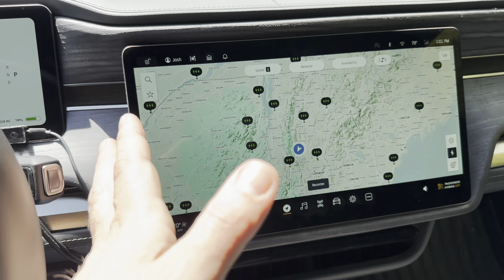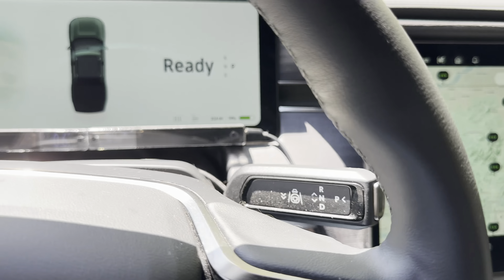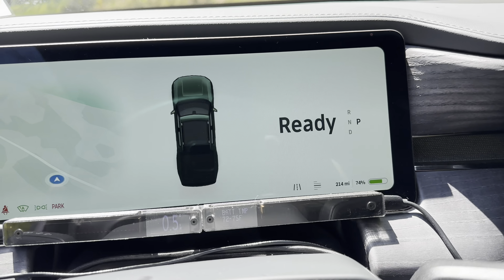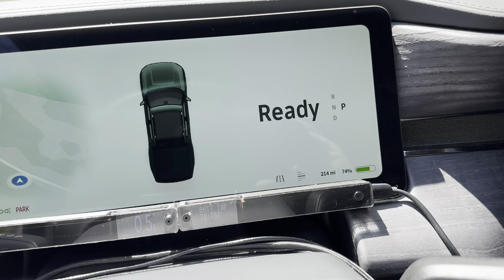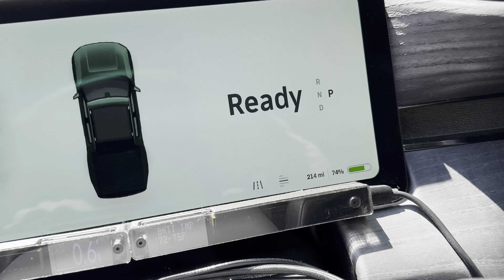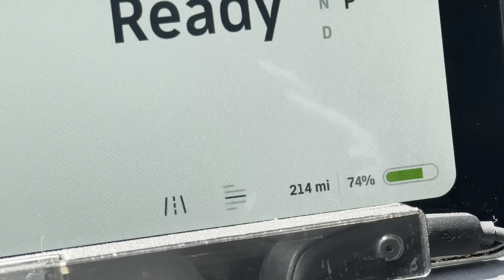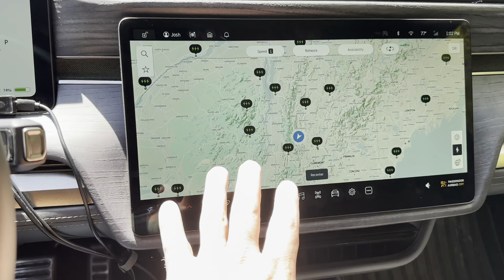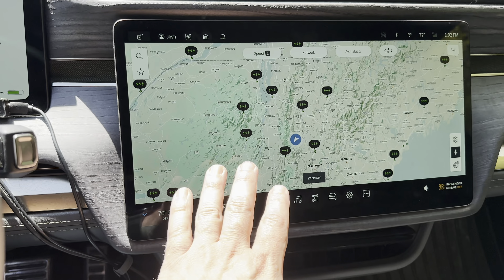I wanted to take a minute and talk about the software too. The UI in Rivian is one of the best in the industry, but it's more about the solid improvements that have come out almost every single month in the year that I've had this truck. Everything is really nicely done, and they've added so many little improvements every month. One of the big ones to me was that the range display used to only show mileage — now it finally has battery percentage. That was a fight I had for a while.